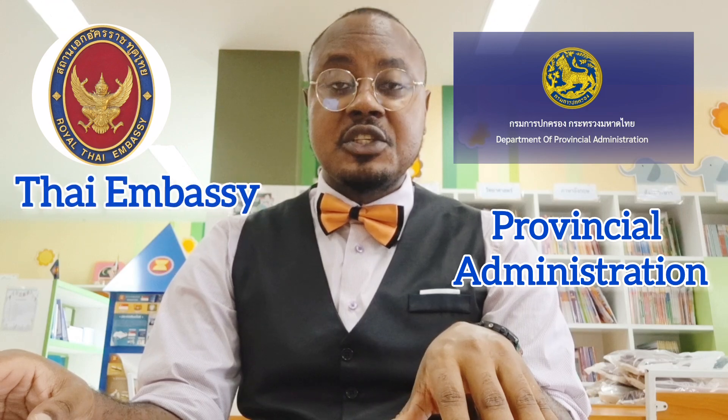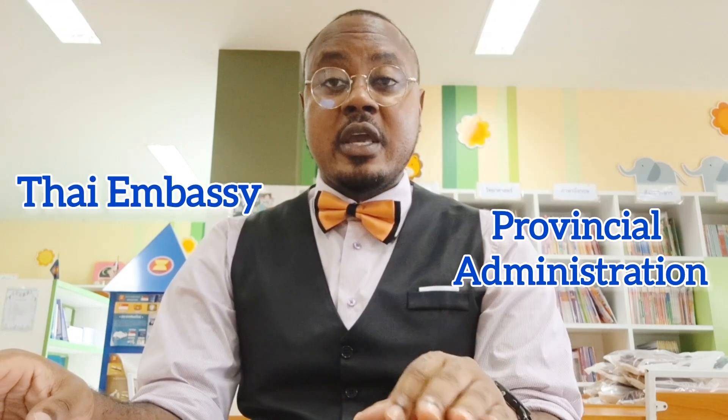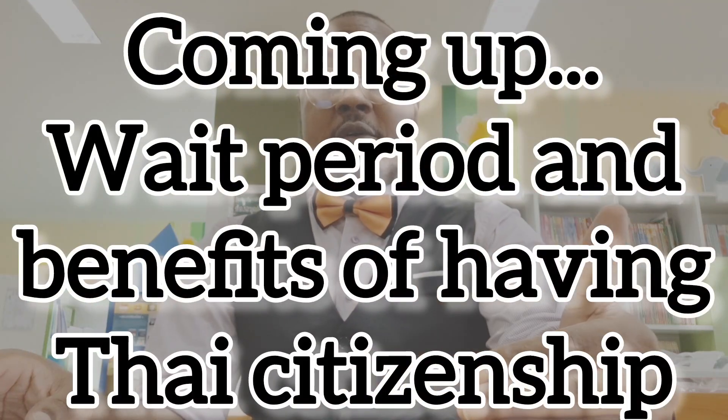If you are overseas, you can visit any of the Thai embassies to apply for citizenship. The process may take three months or more, even up to a year — it is at the discretion of the officer in charge of your application. But rest assured that once you meet all the requirements, you will definitely get your Thai citizenship.